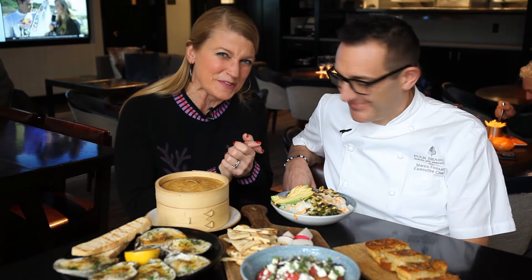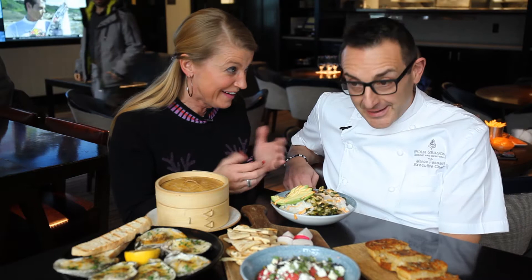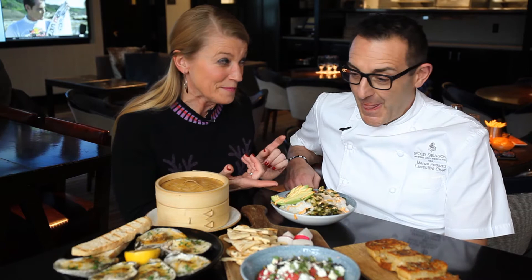We're at the Remedy Bar and Restaurant at the Four Seasons Resort and Residences Vail, and joining me now is Marco Fassati, their executive chef. He's cooked up some amazing items from the new menu. Marco, you just got here a couple months ago — this summer, yeah? So you arrived in July.